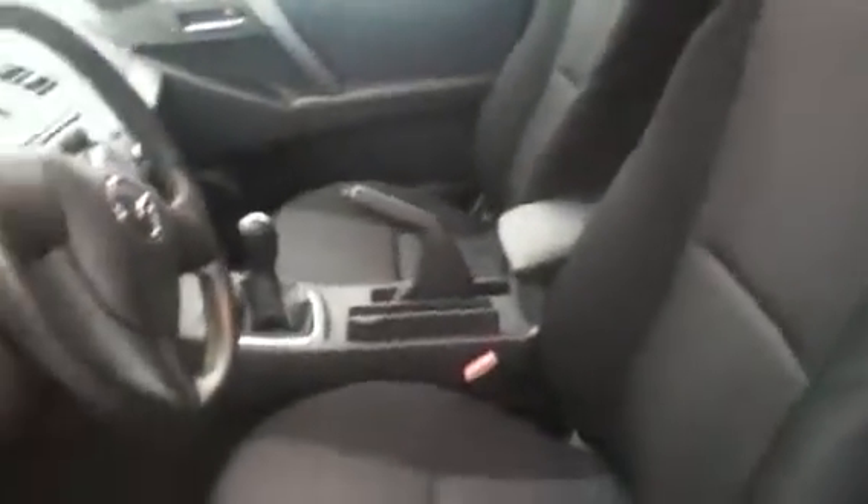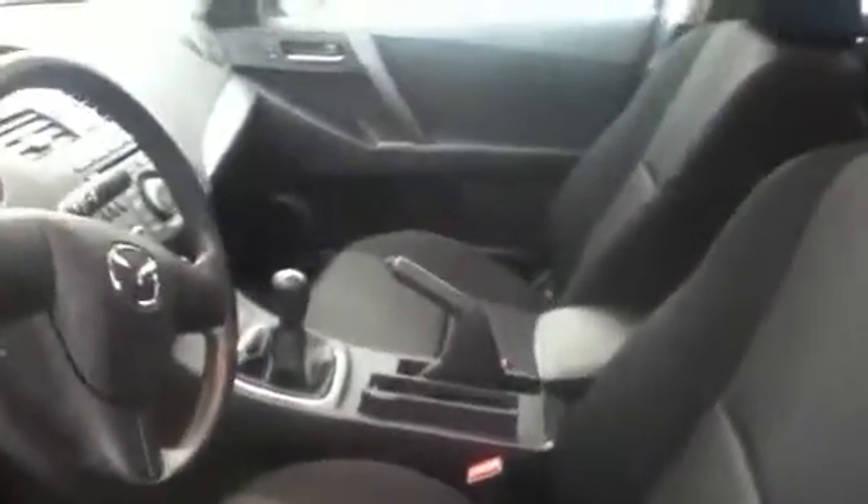As we enter the interior, there's a very comfortable cloth interior with all your power options — locks, windows, and mirrors. You get traction control and stability control, so if you get into a sticky situation and lose a little bit of control, the vehicle is going to take over and help you regain control. You also get a very easy-to-drive five-speed standard transmission and a nice stereo.